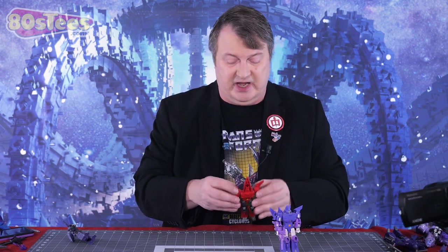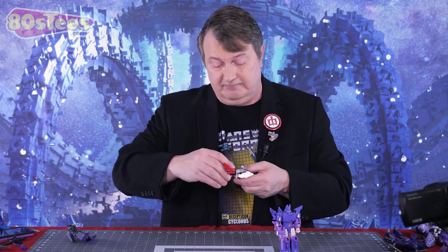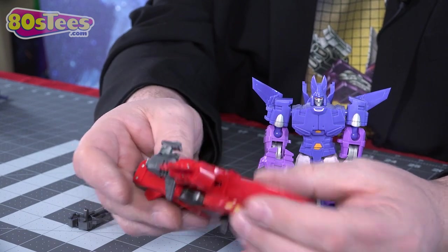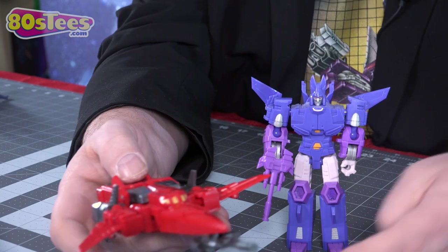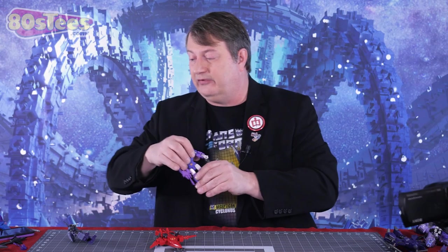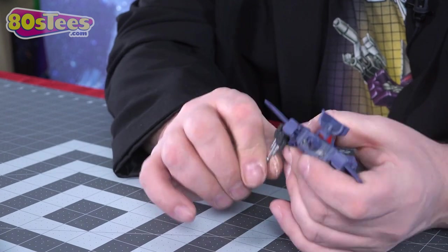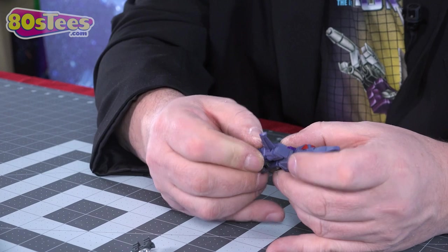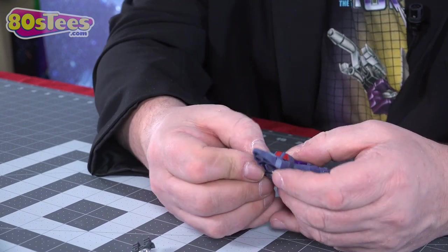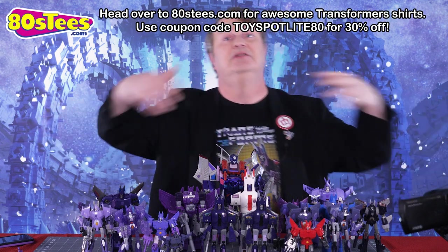These two third-party versions are exactly the same mold in different colors — you could use one as a Shattered Glass or alternate universe Cyclonus. The transformations are pretty simple but solid. He's definitely Cyclonus-like and you can stick the gun underneath his nose. There's also a smaller version, about four inches tall, with a similar gun and similar transformation. It's interesting how these third-party companies basically copy each other as well as Hasbro and Takara. The one thing that these smaller guys don't have is landing gear — every official version has had landing gear, so that's interesting.